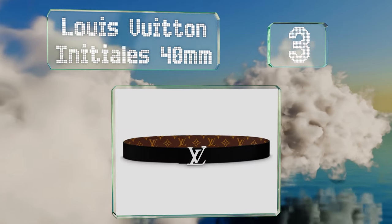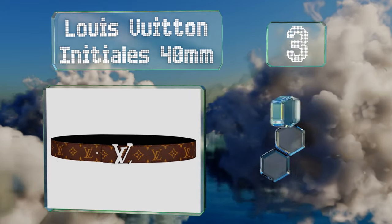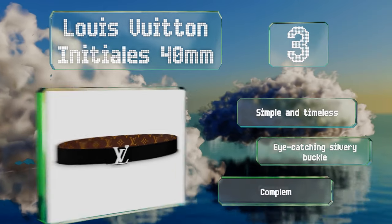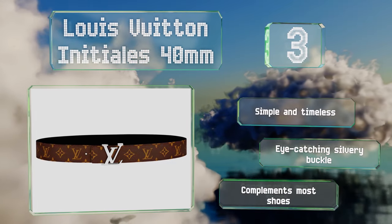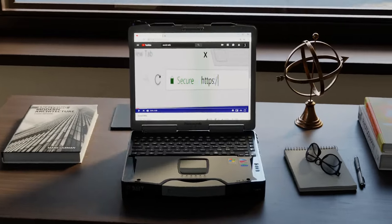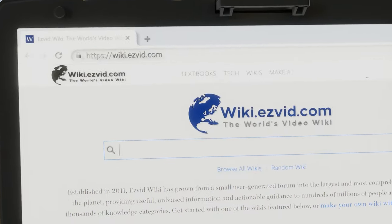Nearing the top of our list at number three, the Louis Vuitton Initiales 40 millimeter has the instantly recognizable LV logo monogrammed on durable canvas on one side, with solid black calf leather on the other. This allows you to reverse it when you want to be a little bit more discreet. It's simple and timeless with an eye-catching silvery buckle, and it complements most shoes.